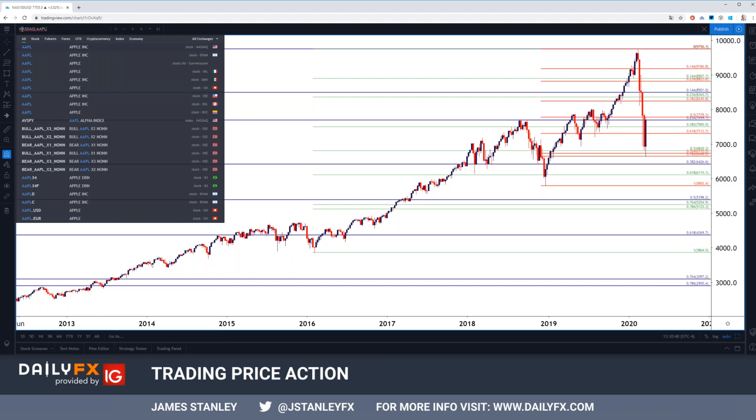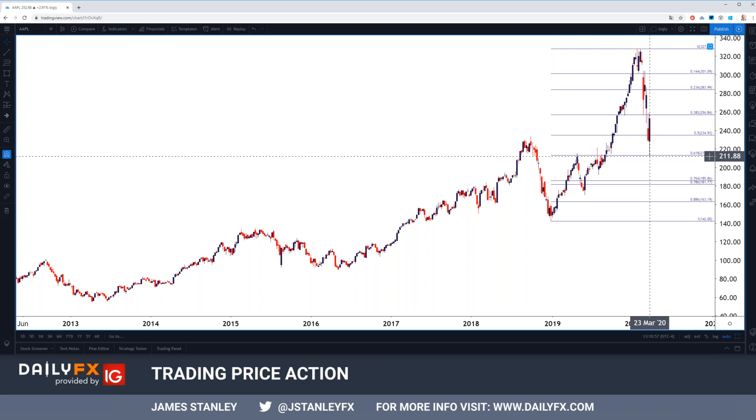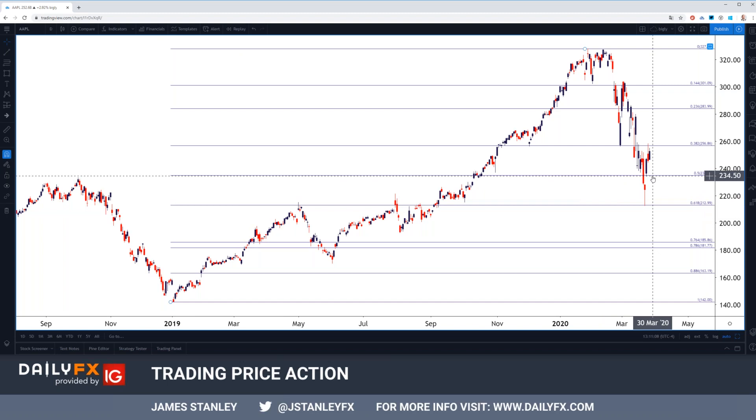Apple did plunge all the way down to a key level of support earlier this week. This is the 61.8% Fibonacci retracement of that same major move we looked at in the NASDAQ, taking the 2018 swing low — which came into play on Christmas Eve — drawing up to the 2020 swing high. Notice how that 61.8 perfectly caught that low, prices bounced up, now catching resistance at 38.2. One interesting thing to look at for tomorrow: if we see stocks back on offer, looking for a pullback to support around that 50% marker that held the low yesterday, coming in around 235-ish.